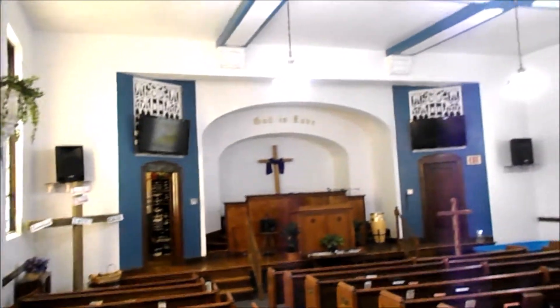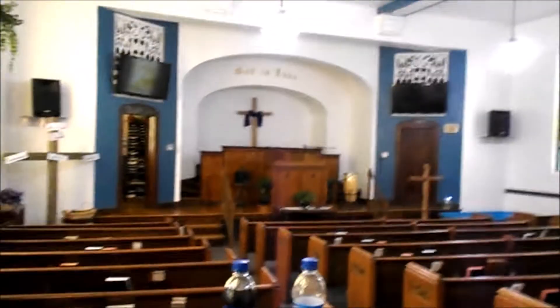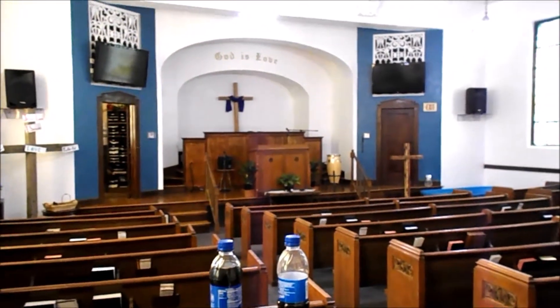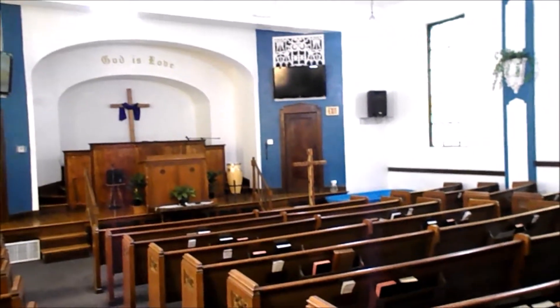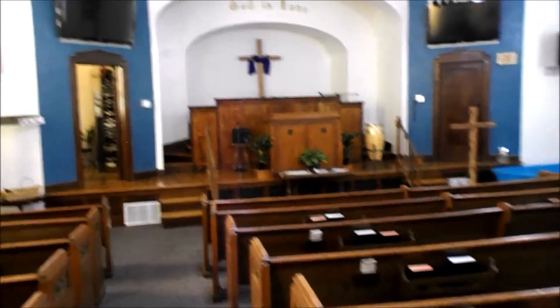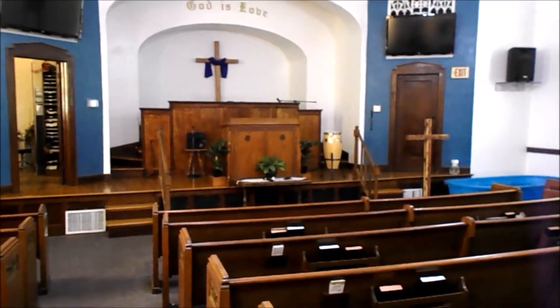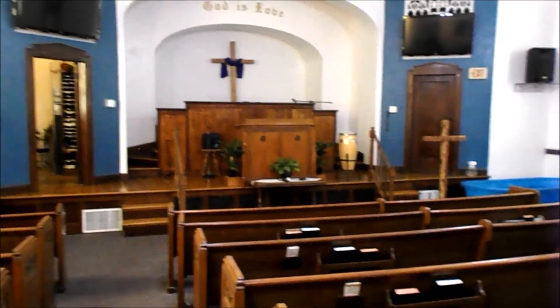We'll see if we can get those screens up there going — hopefully it's all going to work, bypassing everything. On this day in 1945, the B-25 bomber crashed into the 79th floor of the Empire State Building — pretty crazy. There were four people that passed and 26 that were injured on that day.